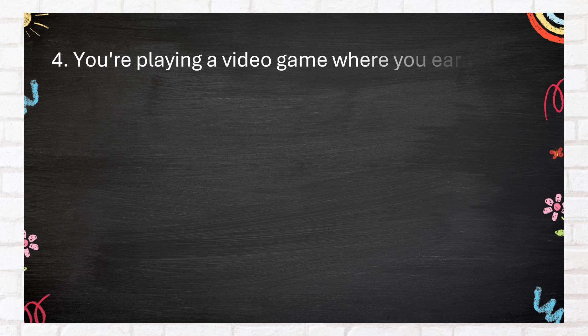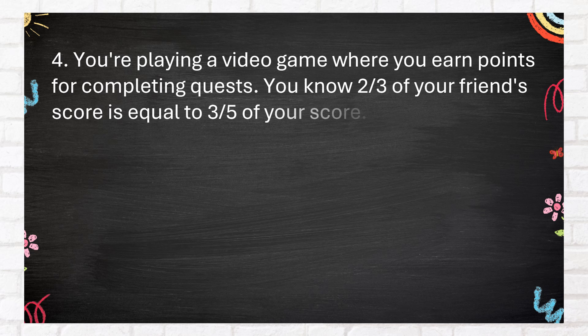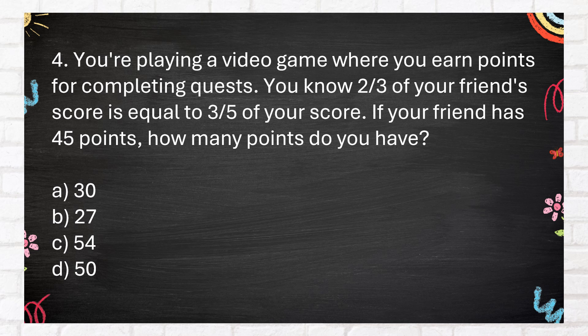Number 4. You're playing a video game where you earn points for completing quests. You know two-thirds of your friend's score is equal to three-fifths of your score. If your friend has 45 points, how many points do you have? A. 30. B. 27. C. 54. D. 50.